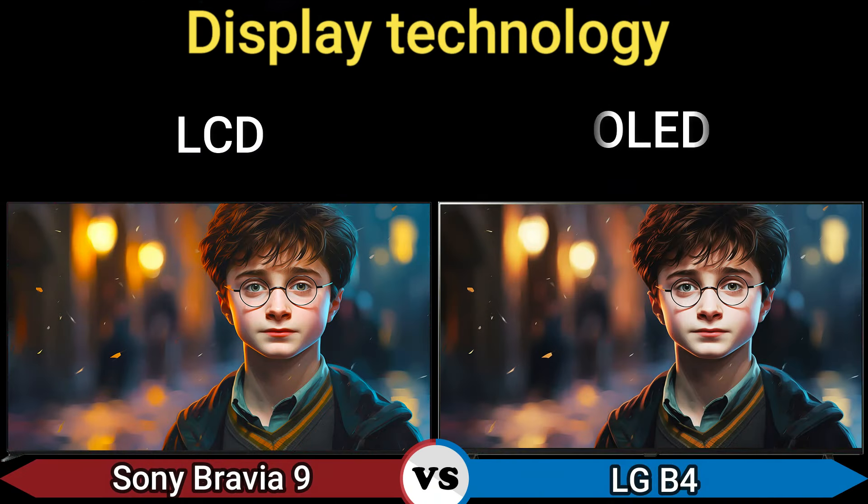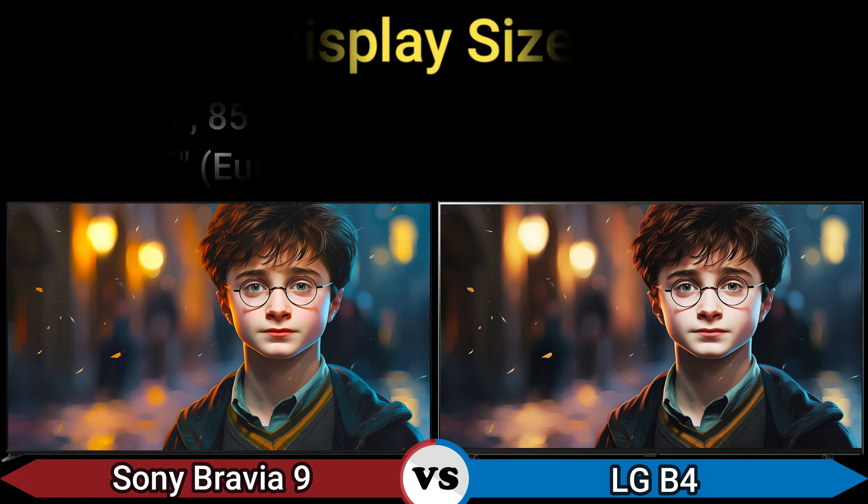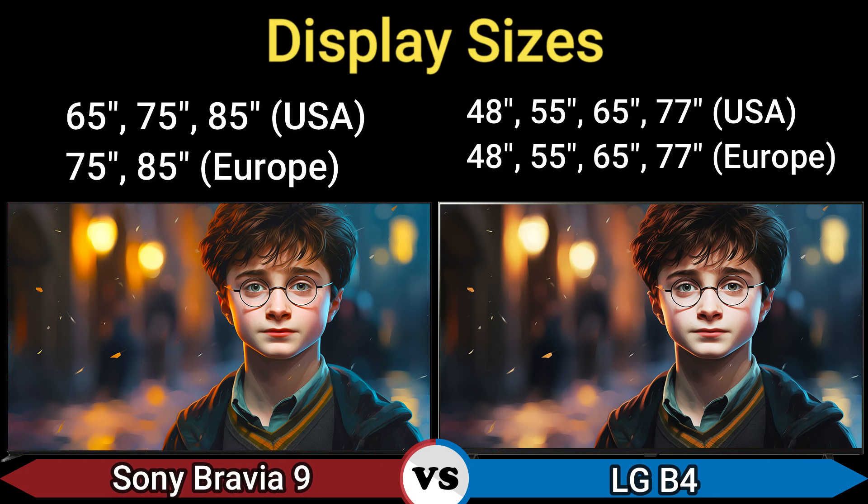Part 2: Display. Display technology: LCD and OLED. Panel type: Mini LED Full Array and W OLED. Display sizes: 65, 75, 85 inches (USA); 75, 85 inches (Europe) and 48, 55, 65, 77 inches (USA and Europe).